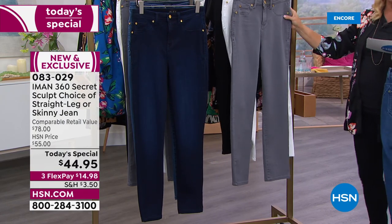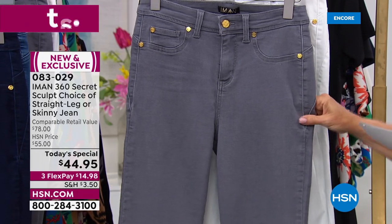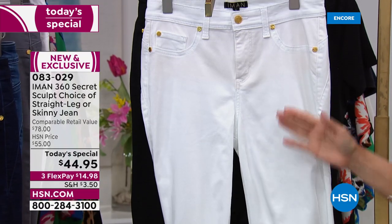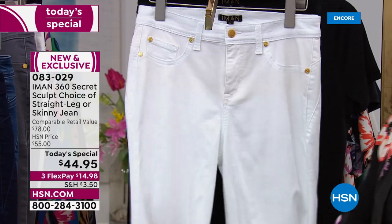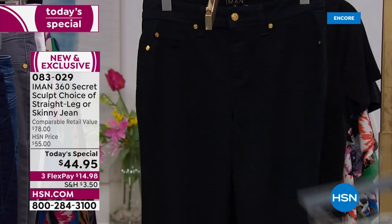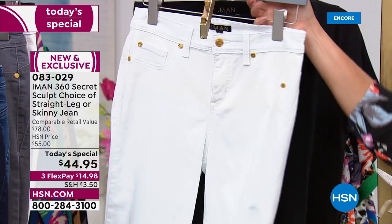This is washed gray. Then we have white — oh my gosh, please. I was talking about white jeans last hour. Get yourself a pair of white jeans, you'll never be the same. And then finally we've got black.